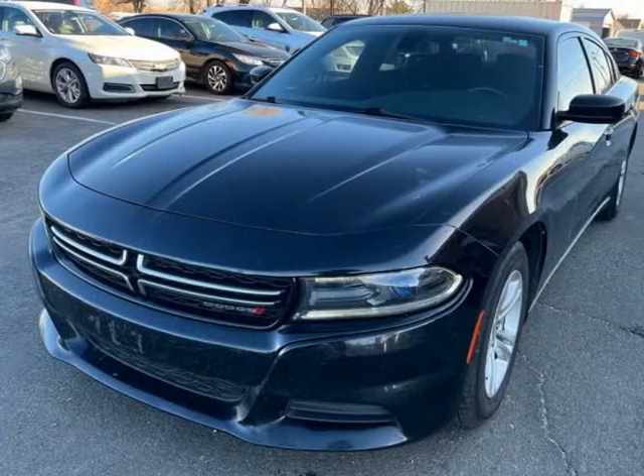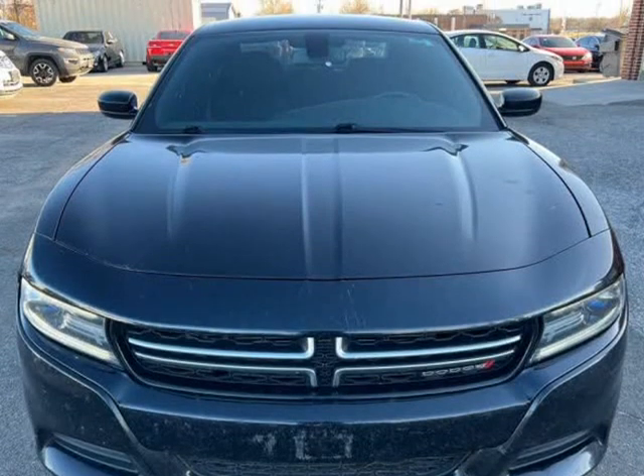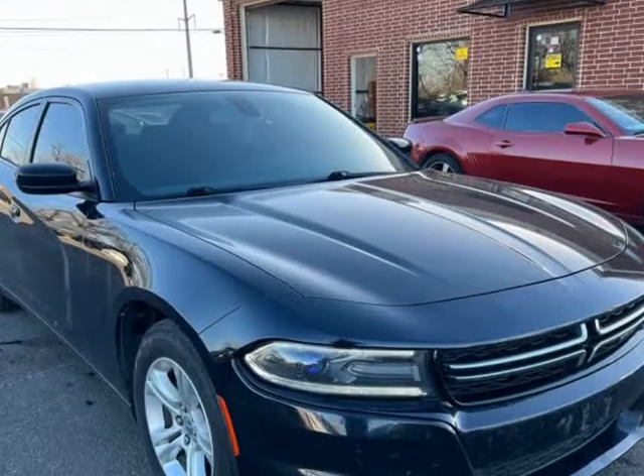This 2015 Dodge Charger is brought to you by Italo Auto. Air conditioning, power windows, power locks, power steering, tilt wheel.